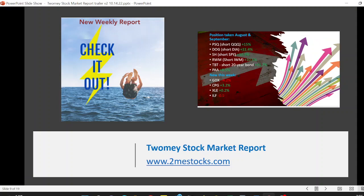So check it out. Check out our videos on YouTube. Go to the Toomey Stock Market Report — that's the website, 2MEStocks.com, where all this information is also available. Don't waste a minute. Especially now, in these particular markets, it's very important to protect your capital and also know when to invest and know when to take that trade.